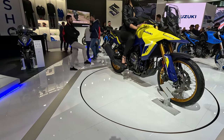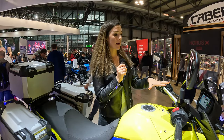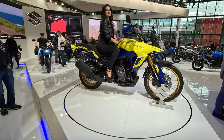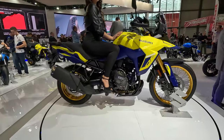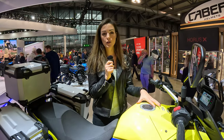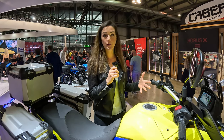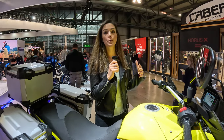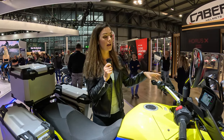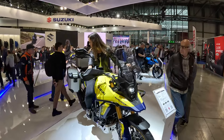It comes standard with a quick shifter up and down. We have a color TFT display with three riding modes. Of course for off-road use you can also disengage the ABS. This is the DE version — which stands for Dual Explorer — so it's the off-road version of the V-Strom. We could guess there will also be a standard version, as with the other V-Stroms. This one is made more for dual-purpose use.